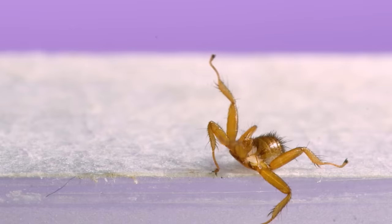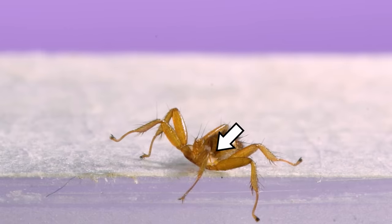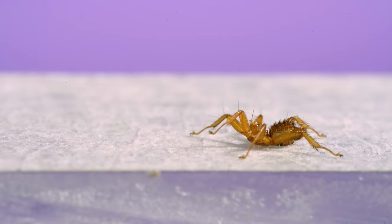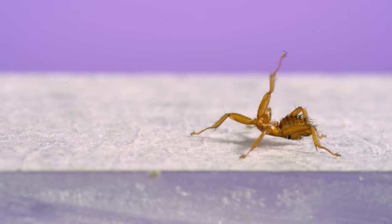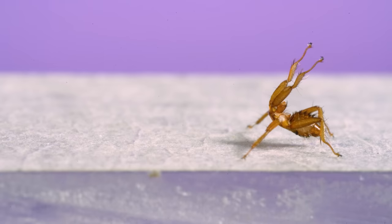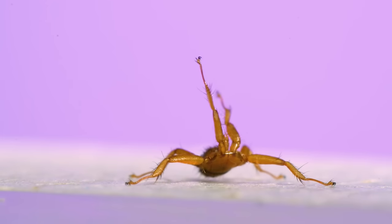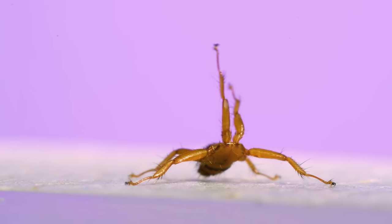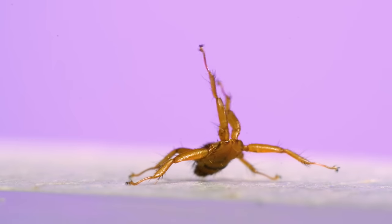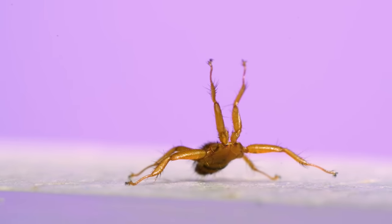Here's a shot where the halteres can be seen flapping while the fly is walking, and then remain in motion when it comes to a stop. Another weird behavior I filmed was this: when I breathed on the flies, they responded by stretching their front legs high into the air. It reminded me of a behavior that ticks do called questing, where they hang out on grass leaves with their front legs outstretched, ready to grab hold of whoever walks by. Maybe the batflies were doing this as a general response to sensing mammal breath — they were probably hoping I was a bat they could climb back onto.